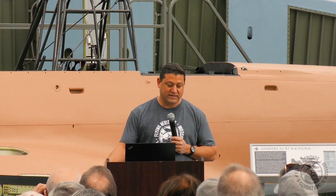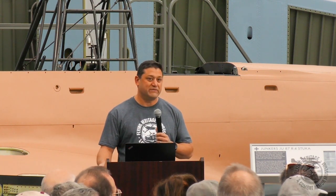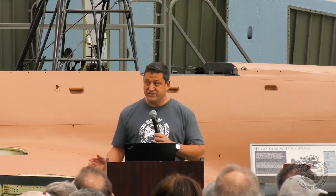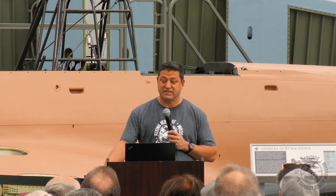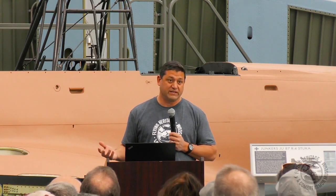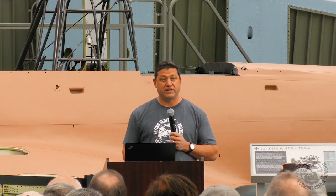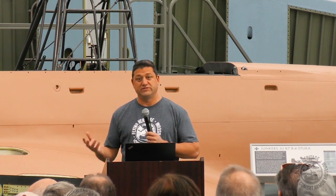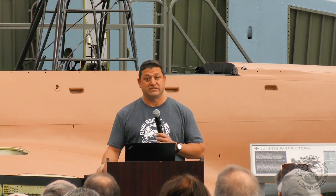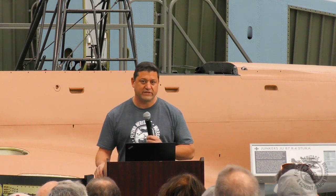We have Todd Schaffrin here, our researcher, and he'll be giving a talk about the history of this specific airplane. I'll be back up to talk about the restoration and all the steps it took from basically the recovery of the aircraft all the way up to today. We also have a large group of the airframe and systems restorers from Hungary, and at the very end we'll have a question and answer session.